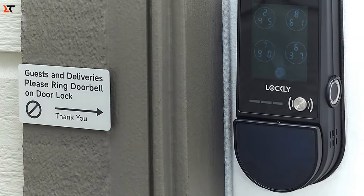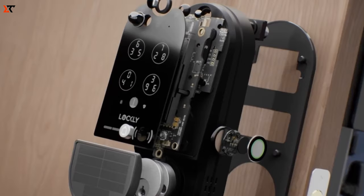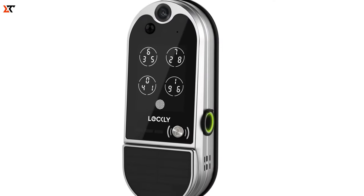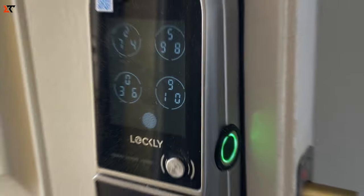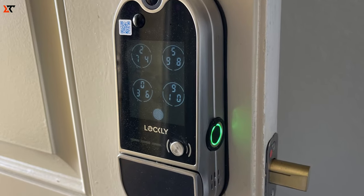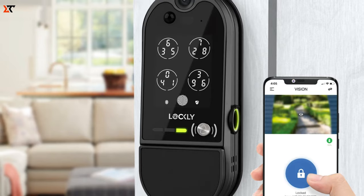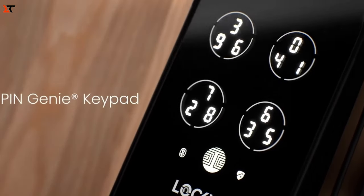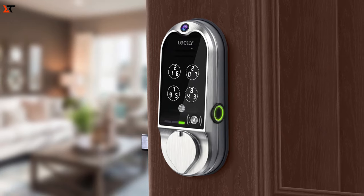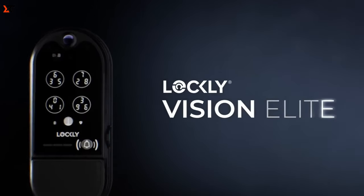But don't worry, there are other ways to get in, like using an RFID tag, password, fingerprint, or good old-fashioned key. Plus, it plays well with smart assistants like Amazon Alexa, and supports NFC, Wi-Fi and Bluetooth. It can even store up to 100 faces in its memory. This innovative lock is set to hit the market this summer, priced at $350.